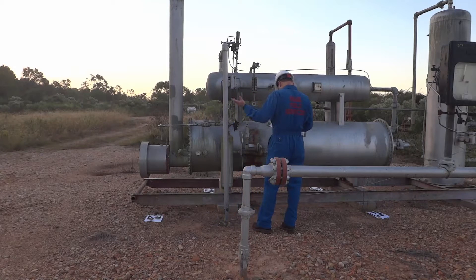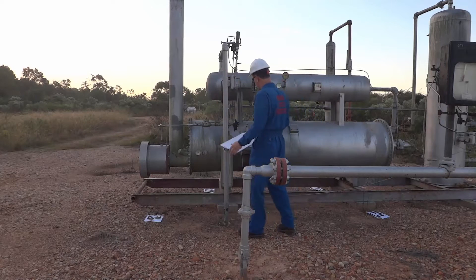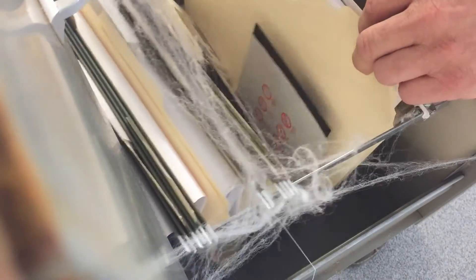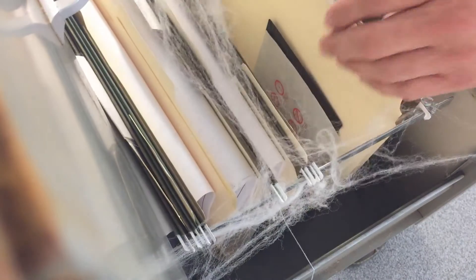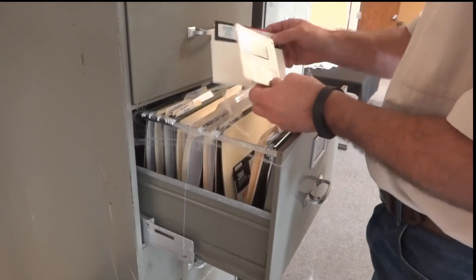P&NID deficiencies usually exist in one of two forms: either no P&NIDs exist at all, or the P&NIDs that do exist are completely outdated and untrustworthy. If you have P&NIDs that are outdated, the first major question is: are they available in electronic CAD format, or are they hard copy only?